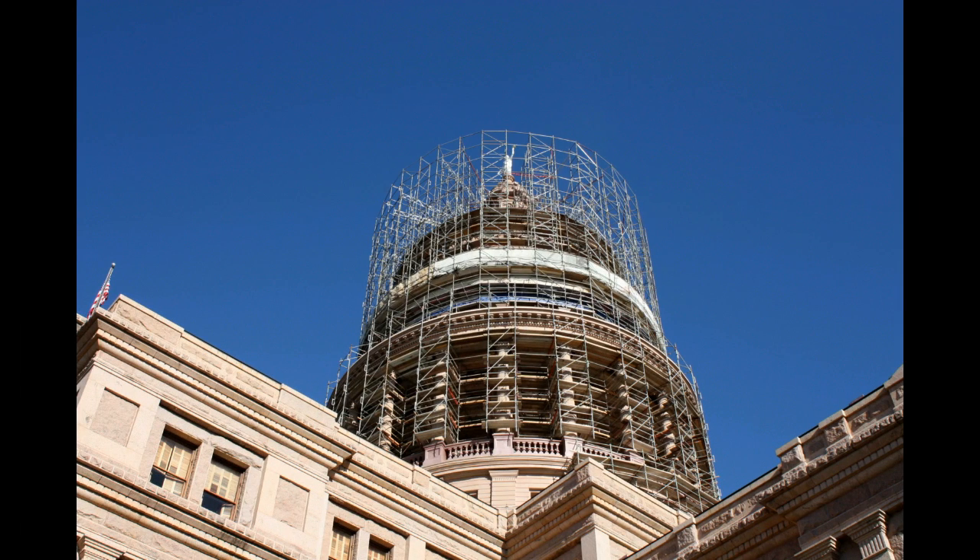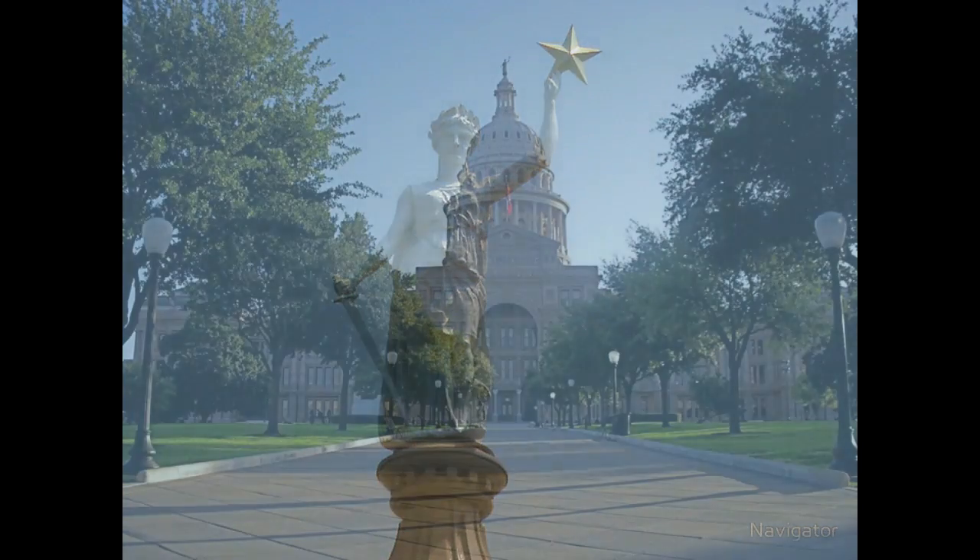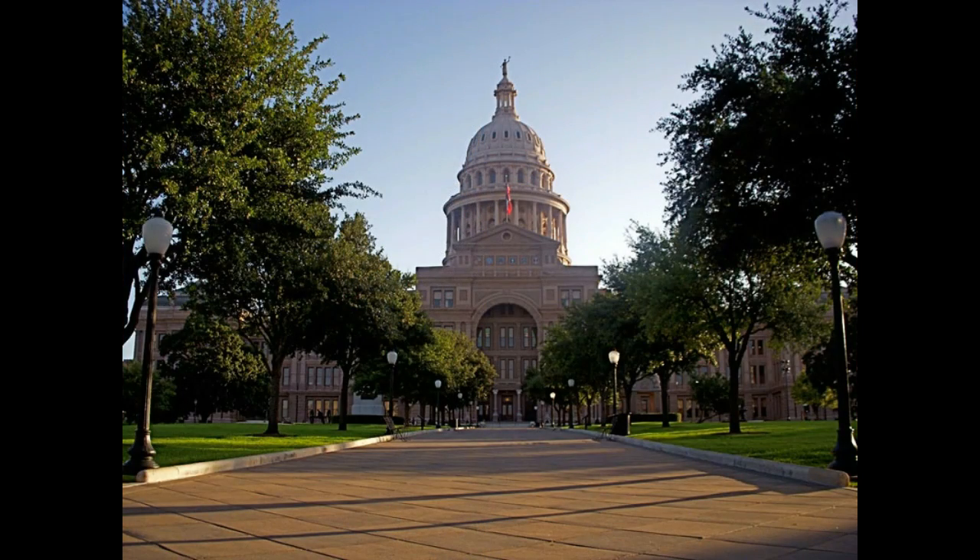In 1990, restoration was done on the capitol and an extension was added that is totally underground. The Goddess of Liberty stands on top of the capitol dome, and a grand walk leads up to the capitol.